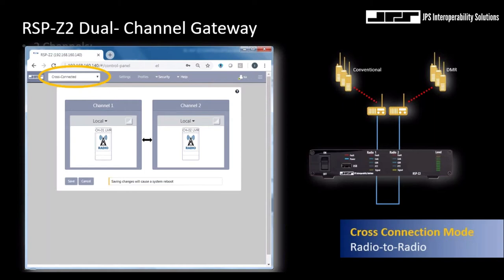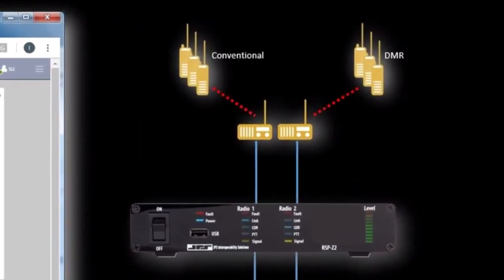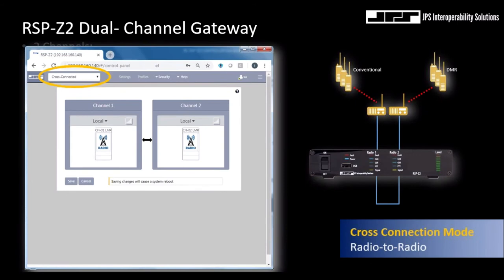There are three user-selectable configurations. The first is a localized cross-connection between the RSP-Z2's two channel interfaces — a very simple cross-connection with a lot of applications. One of the most common is radio protocol migration, where one channel supports a conventional radio system and the other supports a newer DMR digital system. We also have a police agency customer using an RSP-Z2 to make a simple association between their radio system and the county sheriff radio system, specifically during prisoner transport — allowing deputies to use their own radios instead of unreliable cell phones to gain access to the sally port.